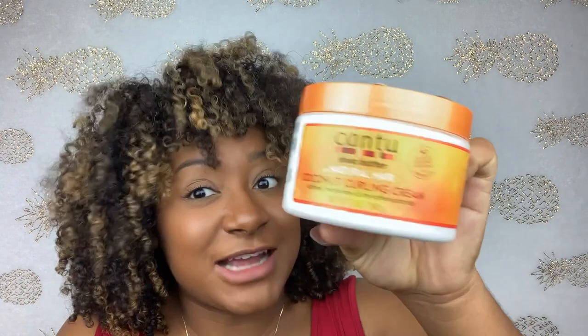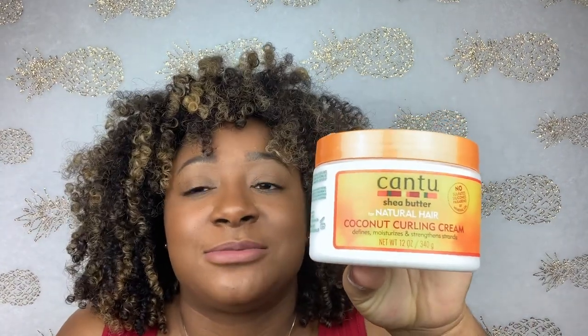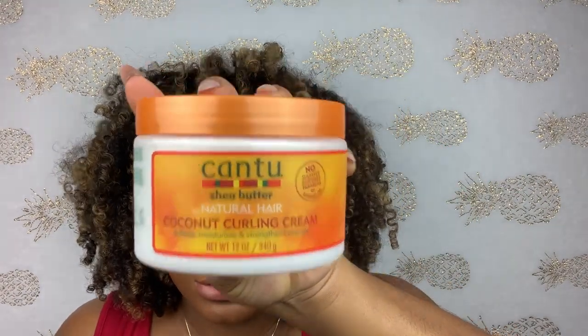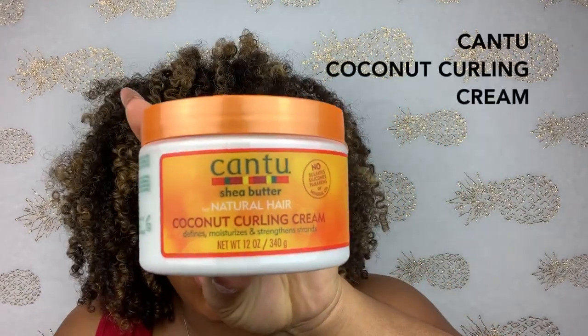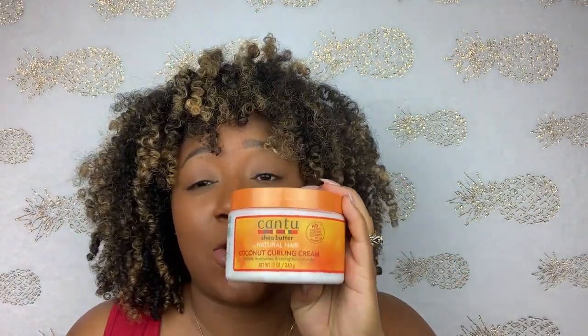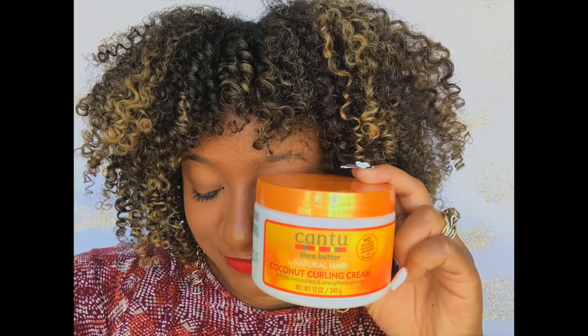The next product is KENTU. I know people give KENTU a lot of flak, and before trying it I used to as well — I thought it was just a cheap natural hair brand that does nothing for your hair. But the Coconut Curling Cream from KENTU is the real truth. The shine and definition I got from this product — I was really shook. It's super cheap, great if you're just starting out, and this is one product that did not disappoint. It super over-delivered on what I expected.